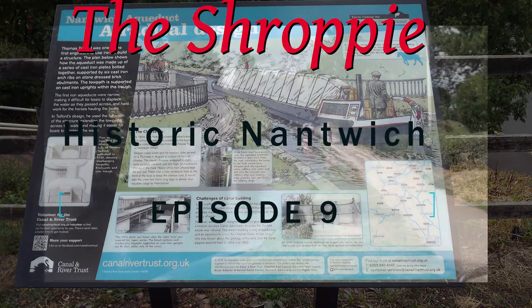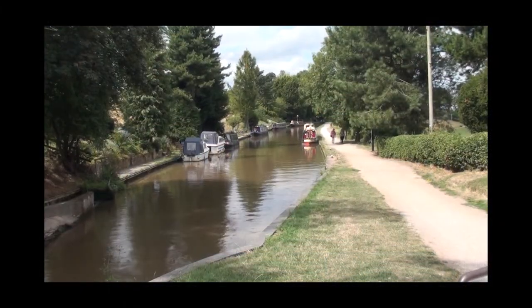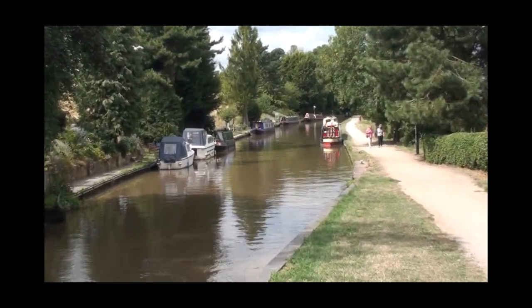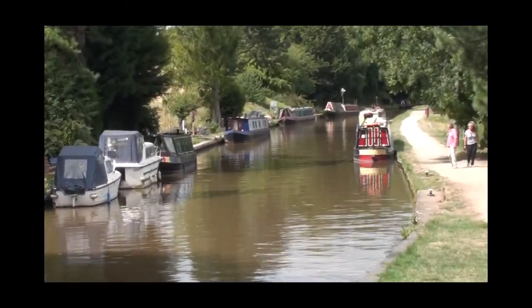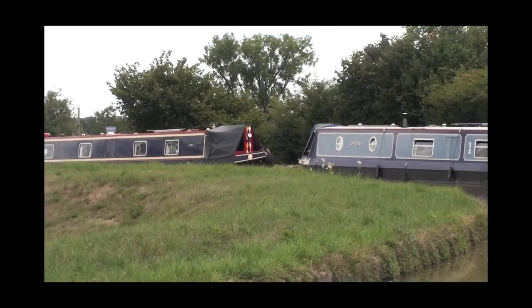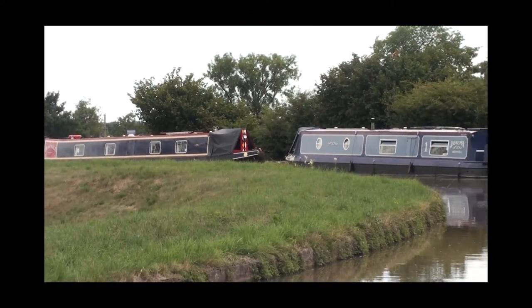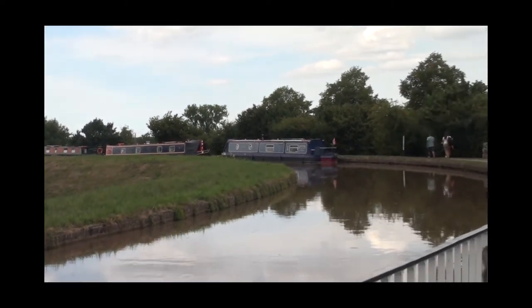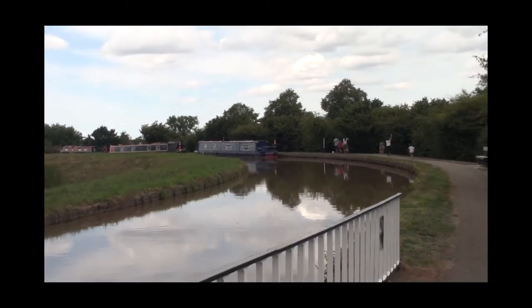As you reach the bottom of Audlem Locks, you emerge onto the Cheshire Plain, and the Shropshire Union starts aiming for Nantwich. Before the amalgamation that formed the Shropshire Union network of canals, this was where Telford's high-speed canal met the Chester Canal, built some 50-60 years earlier.